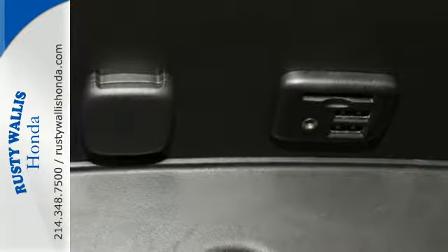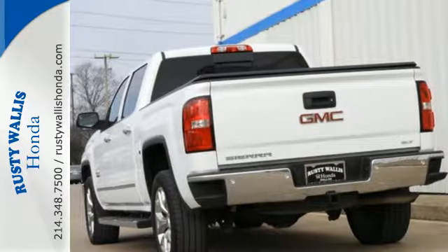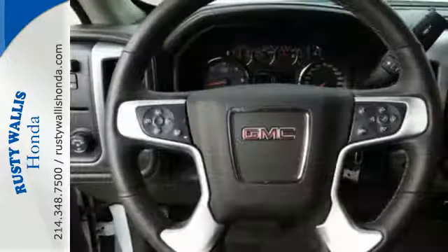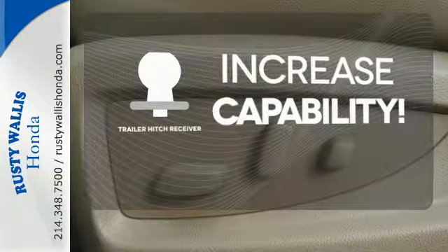Stabilitrack and Intelligent Brake Assist team up with Trailer Sway Control and a tow-haul mode to get you over the river, through the woods, and back with the most daunting of payloads.